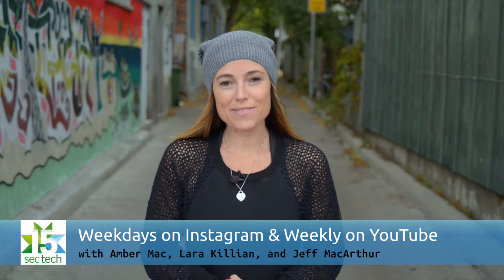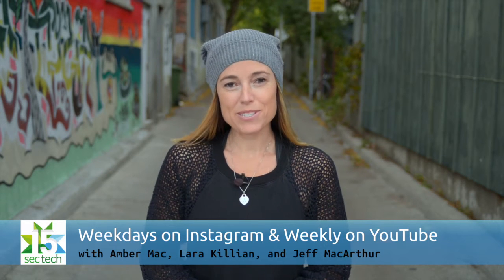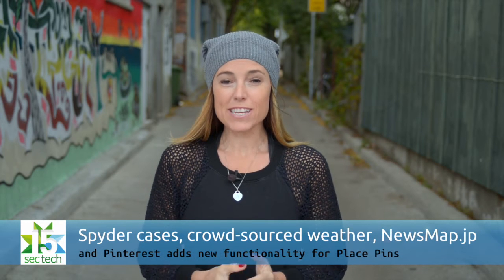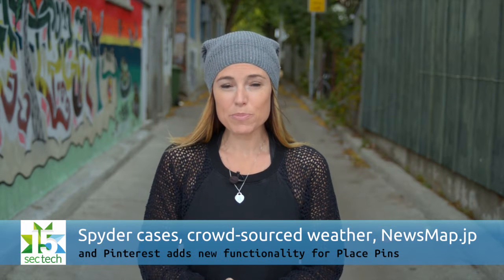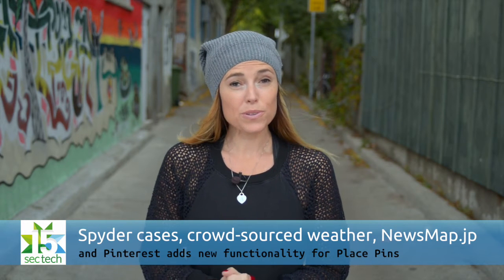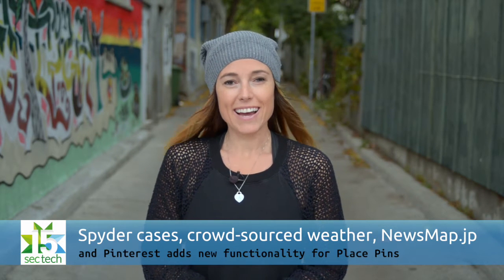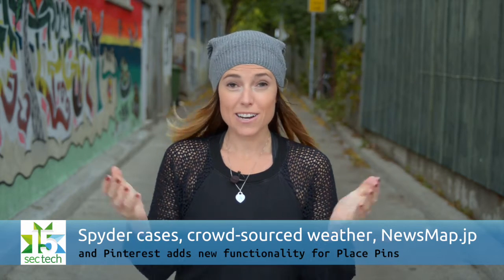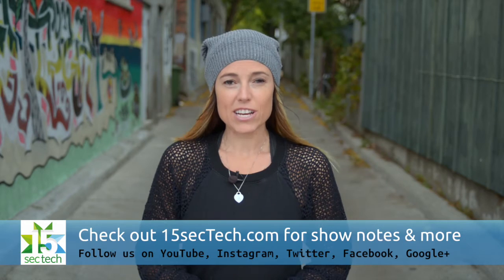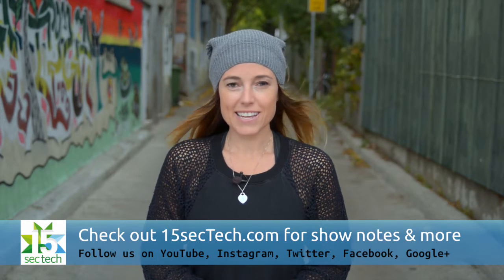Hi, I'm Amber Mac and welcome to our weekly roundup of 15SecTech. We just took a two week break and we're back with some amazing content. First up, Laura has a case that will help you go all day without charging your iPhone. Jeff talks about a cool new site that will help you gather world news. And I have an app that will help you keep track of our ever-changing weather using gamification. Don't forget you can check all of our episodes out at 15SecTech.com.